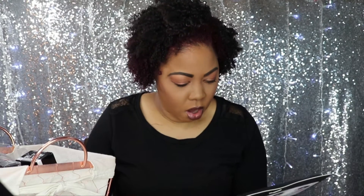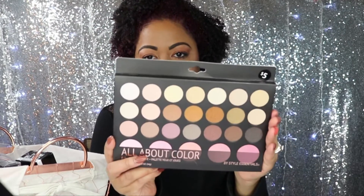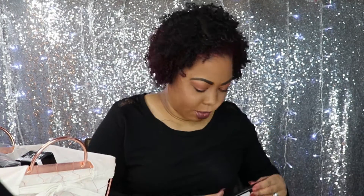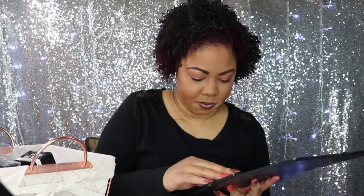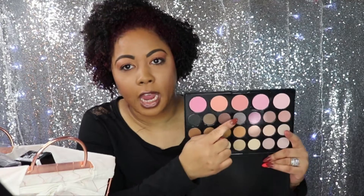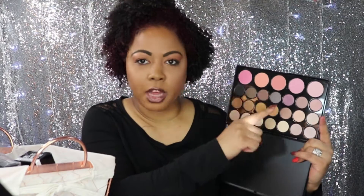I also picked up this All About Color Eye and Cheek Palette by Style Essentials. This is what it looks like on the outside. It was $5, and the mat was $3. I'll list all products down below as well. It has similar packaging to Morphe, Coastal Scents, and BH Cosmetics. It has the protective film on it, and this is how it looks. It's a little bit darker here than what the camera's picking up.